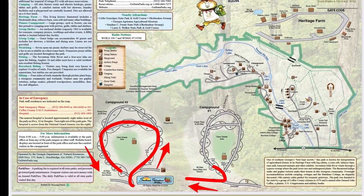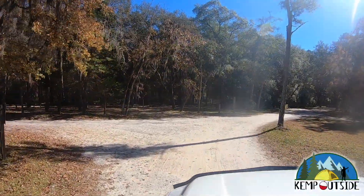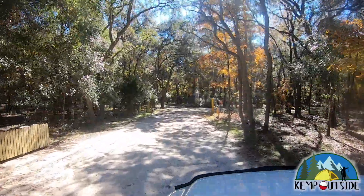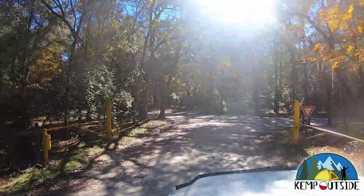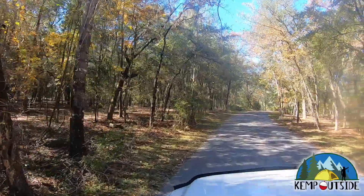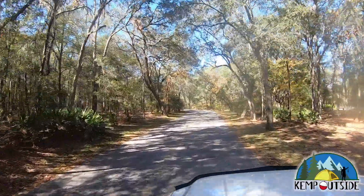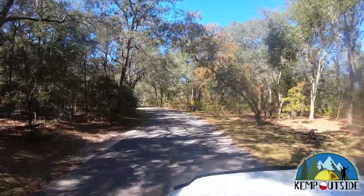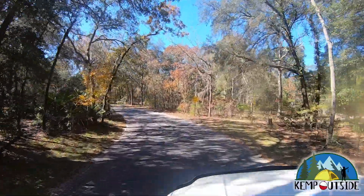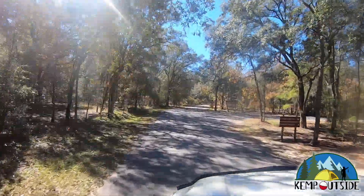We're going to leave campground loop one and head down the road into campground number two, following the path with the red arrows. There are some more trash receptacles off to the left. This campground does have yellow gates to close it, but I never saw them closed — I'm guessing that as long as campers are in there, those gates remain open. Campground two is a little distance down the road, but not too far. It's a really pretty drive through this campground.